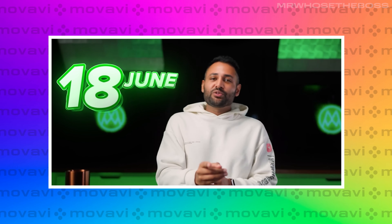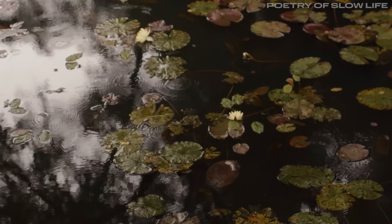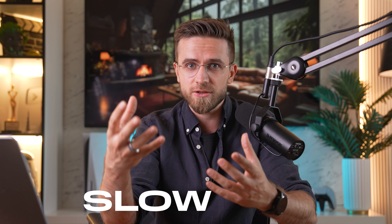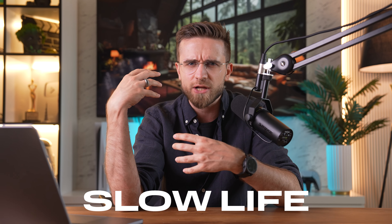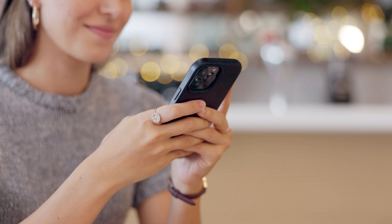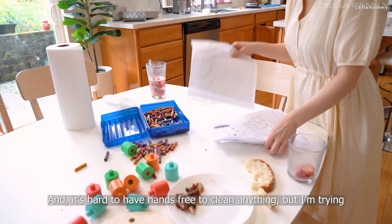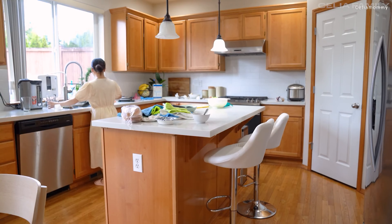Have you noticed a new trend on YouTube where fast-paced edits and flashy effects are taking a backseat to something more relaxed? It's called the slow lifestyle, and it's all about slowing down and savoring the moment. You've probably seen videos where someone is just cleaning their house to some chill music — no commentary, just the soothing sounds of footsteps, a vacuum, and nature outside. And these videos don't require complex editing.